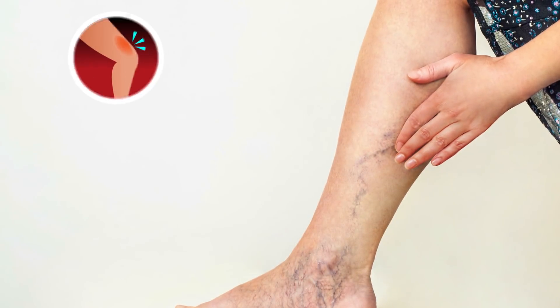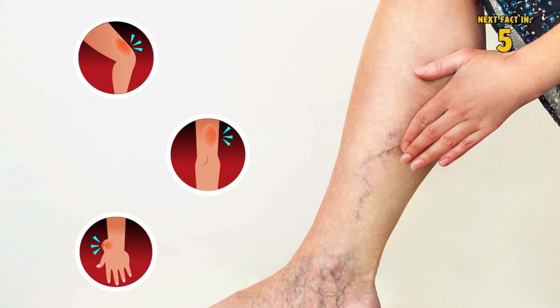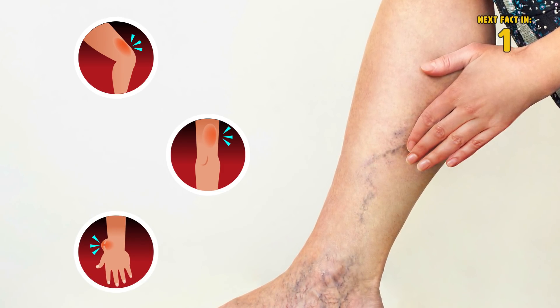If you experience inflamed skin, reddened skin near your vein, or a vein that has become too painful to touch, you may be suffering from a venous blood clot.